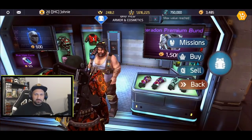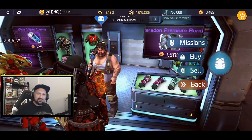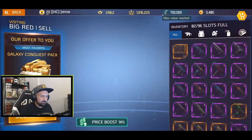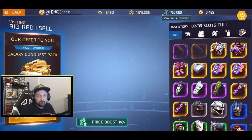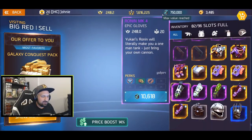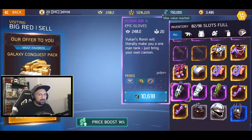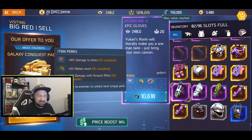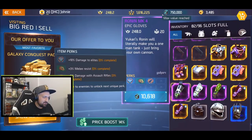So I'm going to Big Red, clicking the sell button, and scrolling through my inventory looking for something to sell. Most items I have I want to keep, so I'm not going to sell a legendary or a cosmetic. I'll go with these gloves — pretty much the only thing I can risk. They have 10% damage to elites and 6% damage with assault rifles. Here goes nothing — I'm going to sell them.